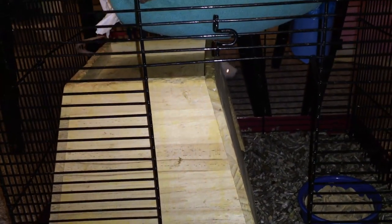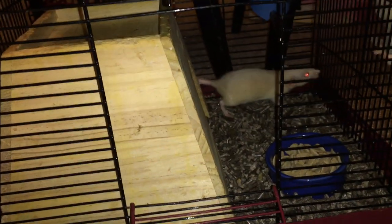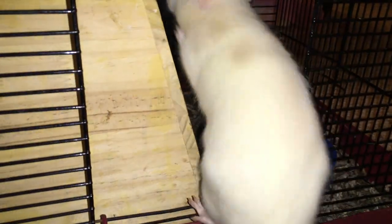They are kind of skittish, which I already knew going into it because the lady told me she didn't have very much time to spend with them. And because they came from an oops litter, you don't always have a guarantee personality-wise. They are still very sweet — they don't bite or anything like that — and they are slowly coming around.